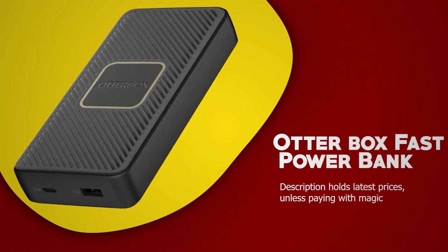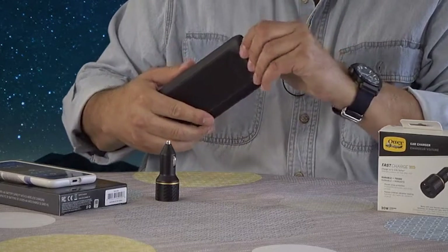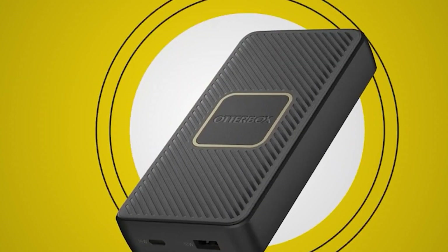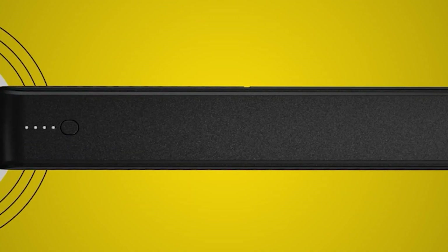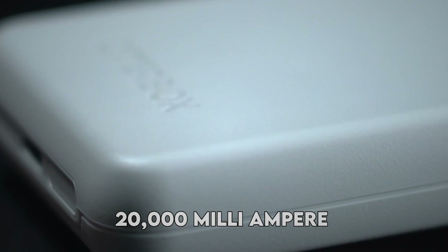OtterBox Fast Power Bank. The OtterBox Fast is a solid power bank that can effectively charge both smartphones and tablets. During testing, it was able to fully charge both smartphones twice and provide an extra third of a charge. One advantage of this power bank is its low rate, ensuring it's always ready to use when you need it. Compared to other power banks, the OtterBox Fast performed similarly to those with 20,000 mAh capacity, but it's $30 cheaper.